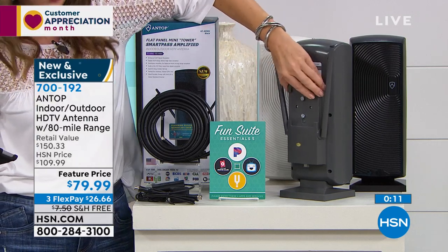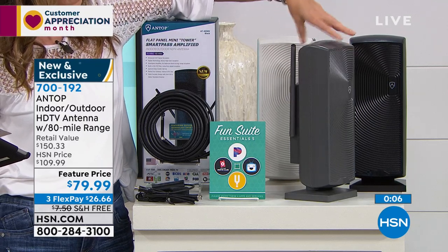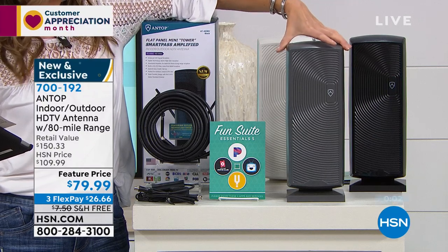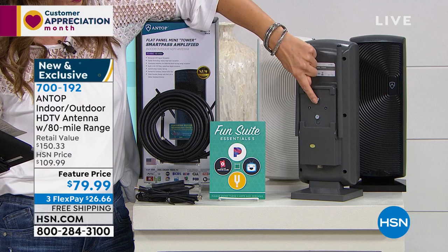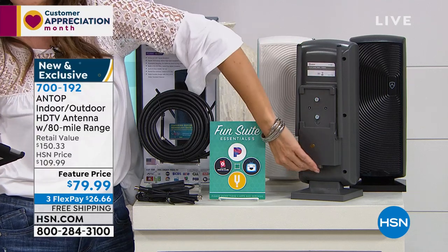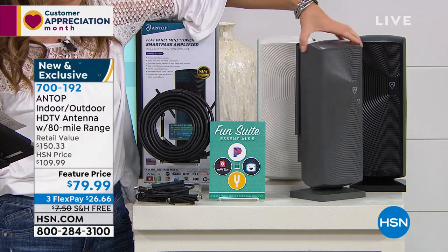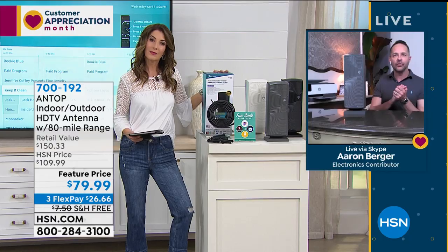You can mount this on a wall, set it on a table, mount it on a pole — there are a million ways to mount it. The folks at Antop are really good at helping if you need assistance — the number is 1-888-FREE-TV-ZERO. You'll get that phone number when you receive the item.